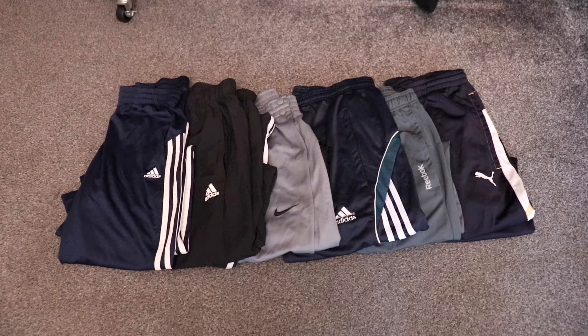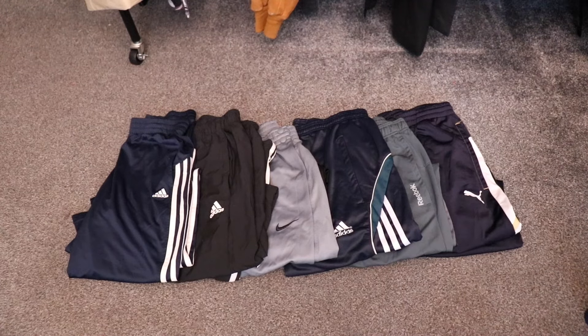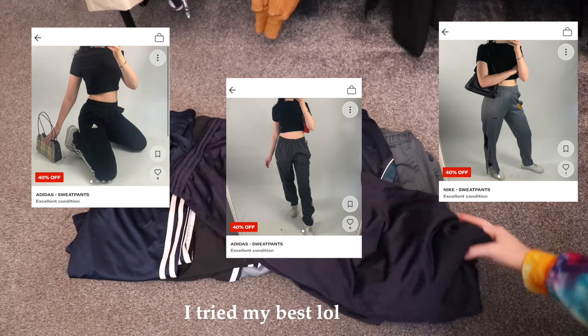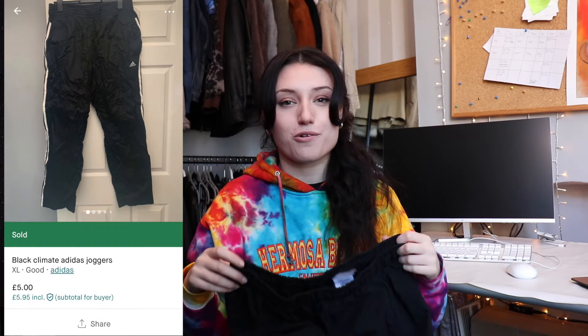Number five is these branded joggers. I bought them from a vintage wholesaler last winter — about 20 of them — and we've sold maybe five. These are your standard Depop resale joggers, but I think what went wrong is that I'm not great at taking photos of trousers, especially with a mirror setup, so my photos were a bit crap. I'm going to sell these on Vinted for maybe £5 to £10 and I think they should go pretty quickly there.